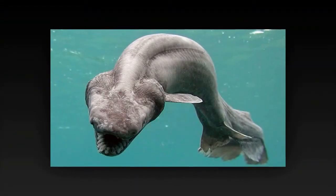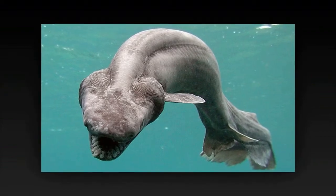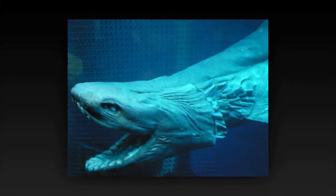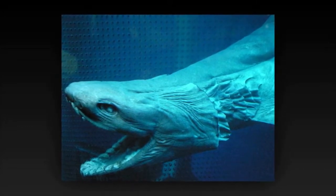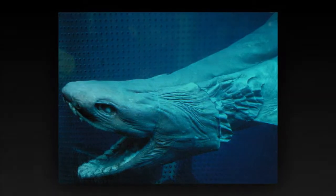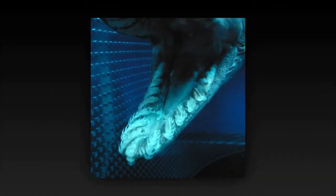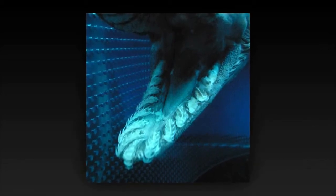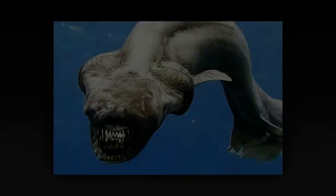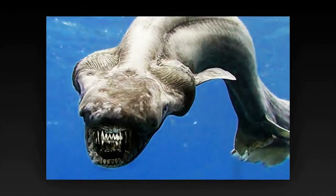Frilled Shark. The frilled shark is one of two extant species of shark in the family Chlamydoselachidae, with a wide but patchy distribution in the Atlantic and Pacific Oceans. This species is found over the outer continental shelf and upper continental slope, generally near the bottom, though there is evidence of substantial upward movements. It has been caught as deep as 1,570 meters, although it is uncommon below 1,200 meters.